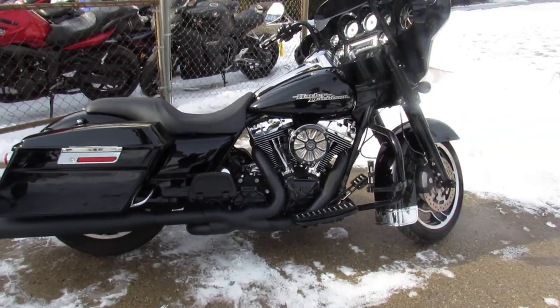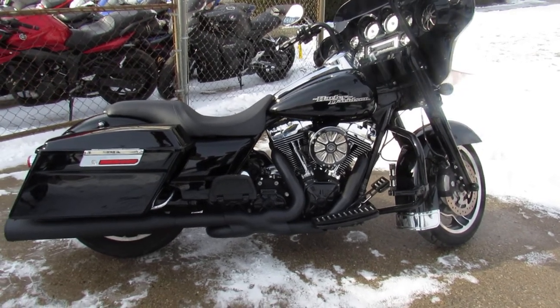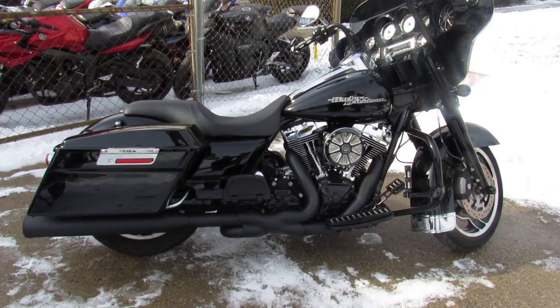This thing is ready to ride. It's gonna be 60 degrees this week guys — anybody looking for a bike, get up here and get one. ApprovalPowersports.com.